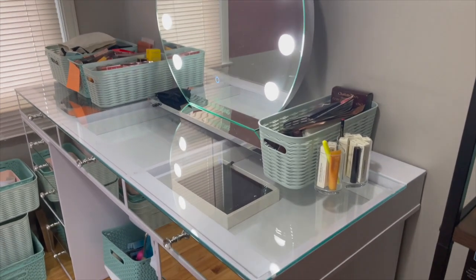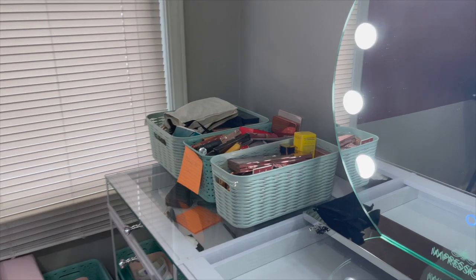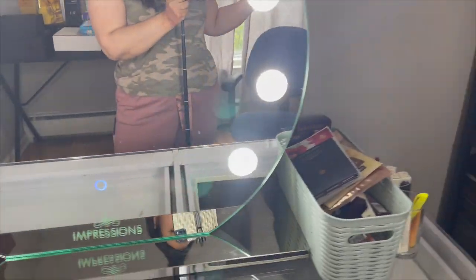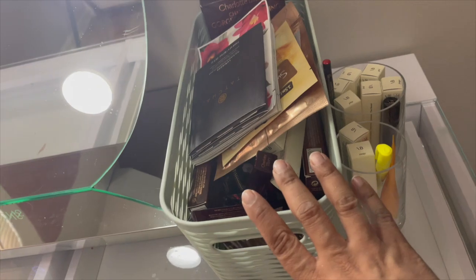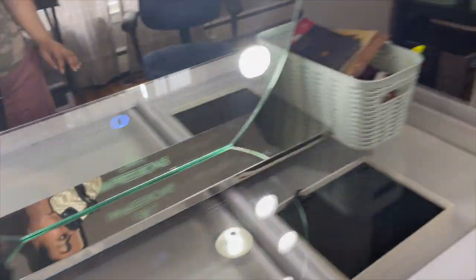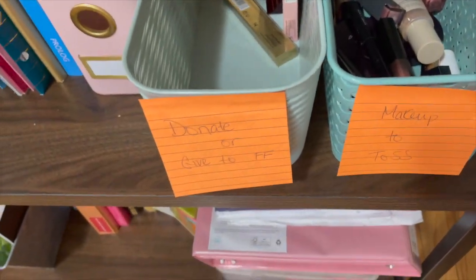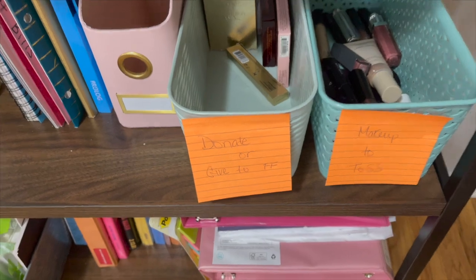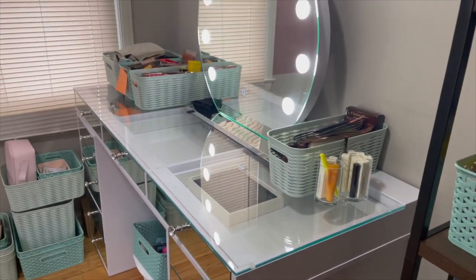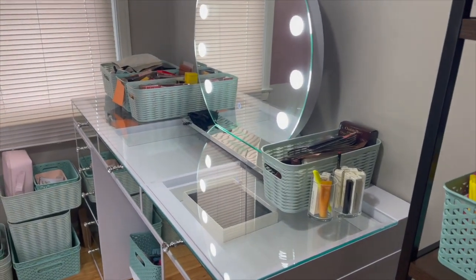Alright guys, so here is what the after looks like! We were able to narrow down all of that stuff you saw to this bin, to this stuff right here - to keep. This is going to be 'to be continued.' And here are the bins for makeup to toss and makeup to donate or give to family and friends. Dude, we accomplished a lot - but we have a lot more to go.